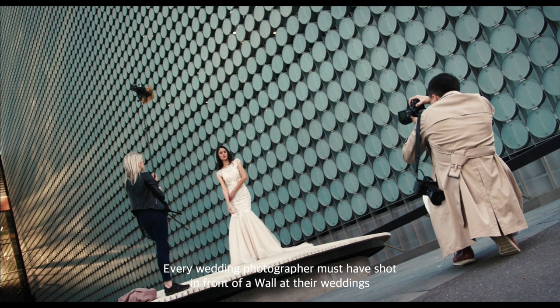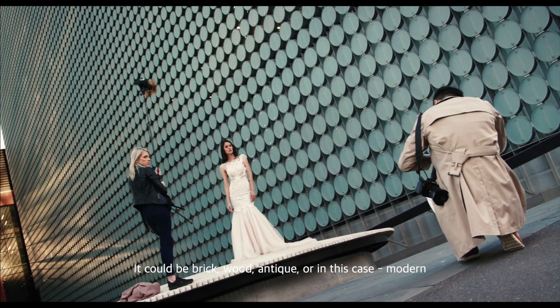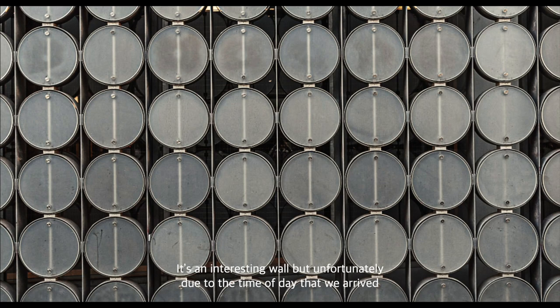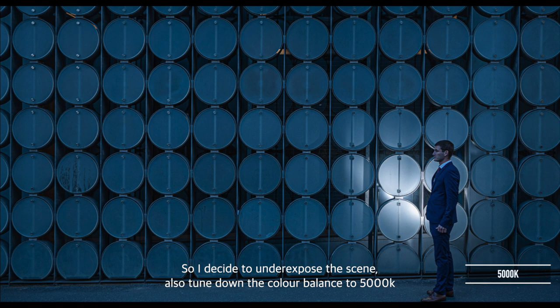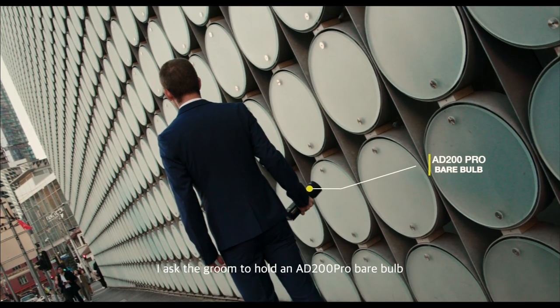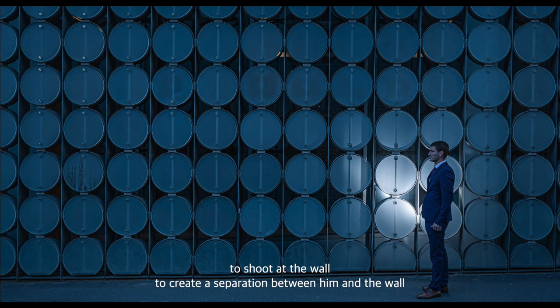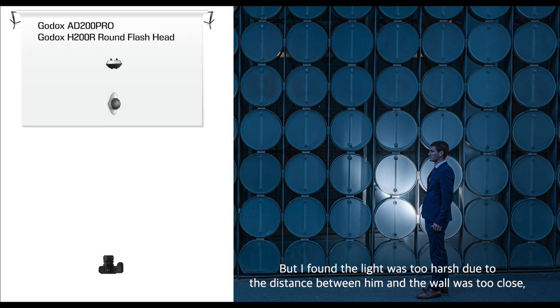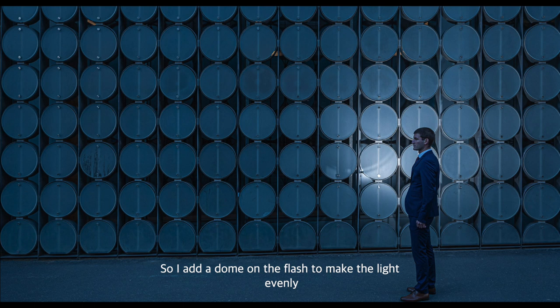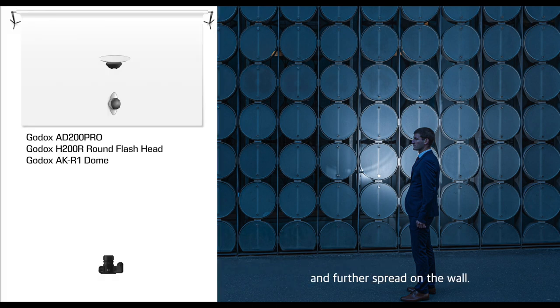Every wedding photographer must have shot in front of a wall — it could be brick, wood, antique, or in this case, modern. It's an interesting wall, but unfortunately due to the time of day we arrived, it was looking a bit flat. So I decided to underexpose the scene and tone down the colour balance to 5000K to create a blue hour look. I asked the groom to hold an AD200 Pro bare bulb to shoot at the wall to create separation between him and the wall, but the light was too harsh due to the close distance. So I added a dome diffuser on the flash to spread the light more evenly across the wall.